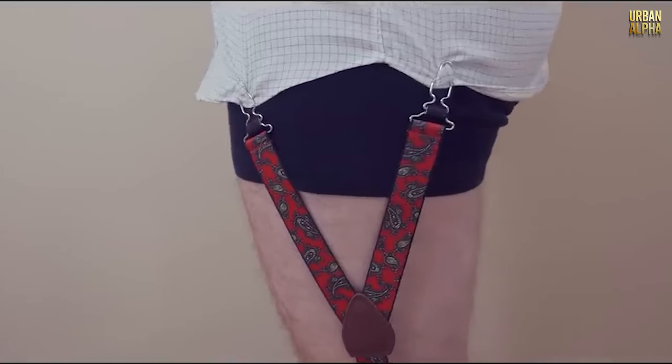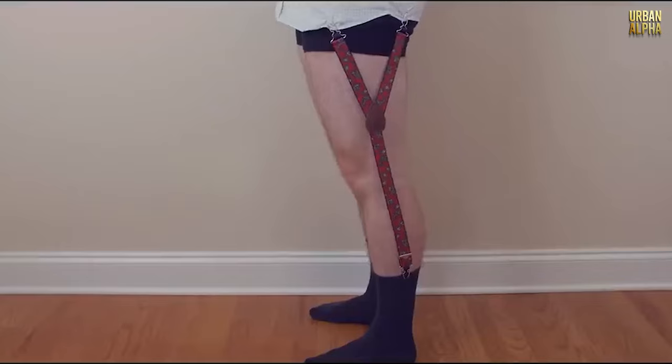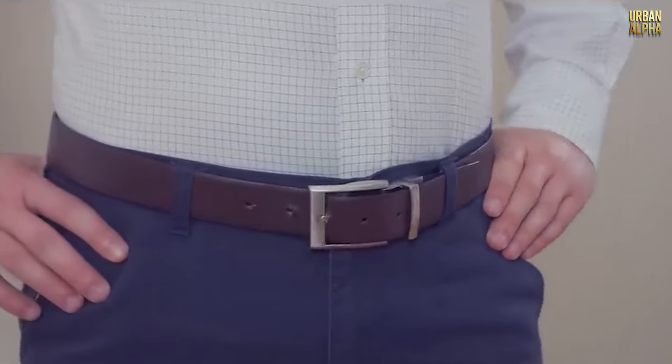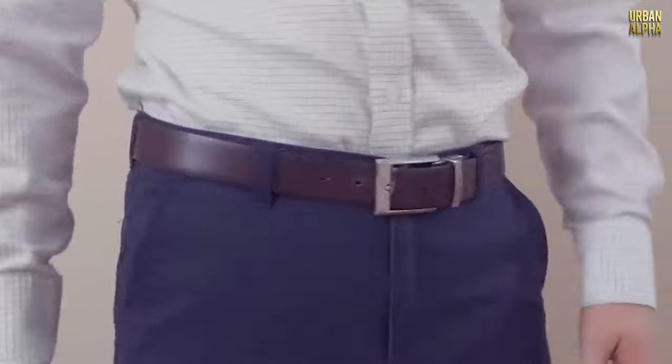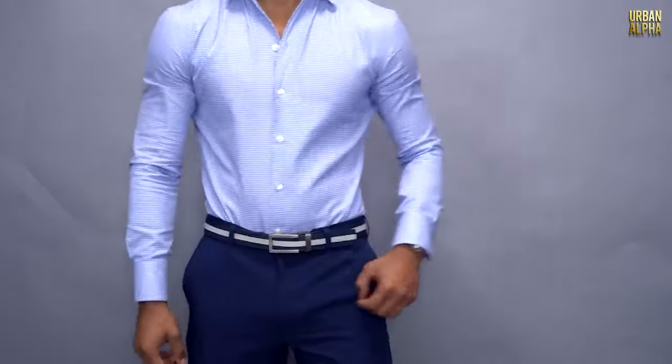With shirt stays, you can bid farewell to the hassle of constantly adjusting your shirt throughout the day. Your shirt stays neatly tucked in, ensuring you maintain a clean, polished appearance from morning to night. No more muffin top woes — just a confident and streamlined look. It's time to elevate your style game with the power of shirt stays.